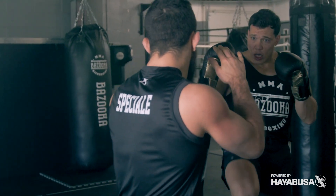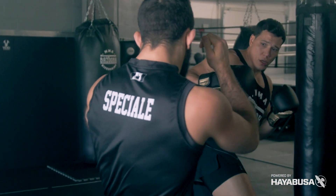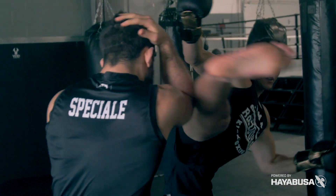Welcome back to Bazooka Kickboxing and MMA. Today's episode, powered by Hayabusa, is all about kick finishes — and I'd like to see more of them in combat sports.